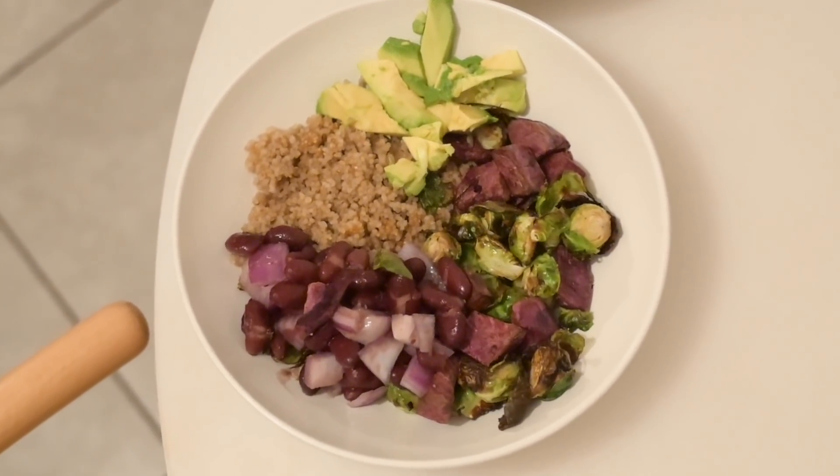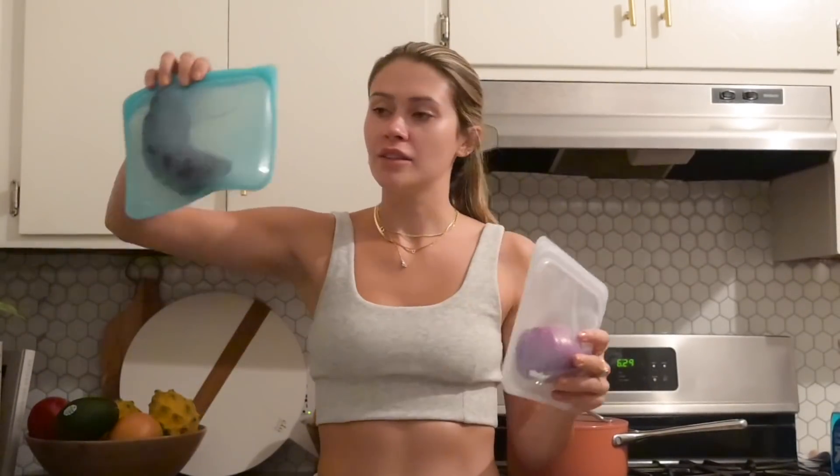I also got these Stasher bags, which are my favorite — I have them in several different sizes. I got them from Thrive Market.